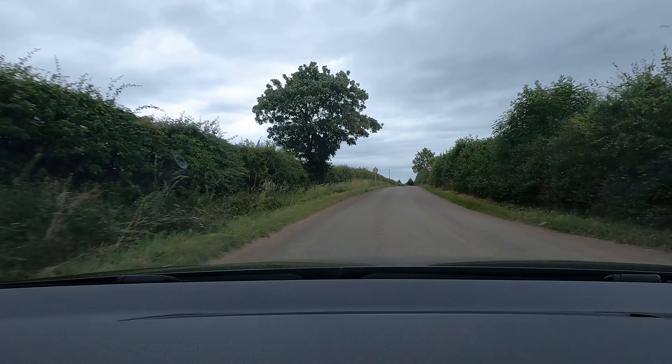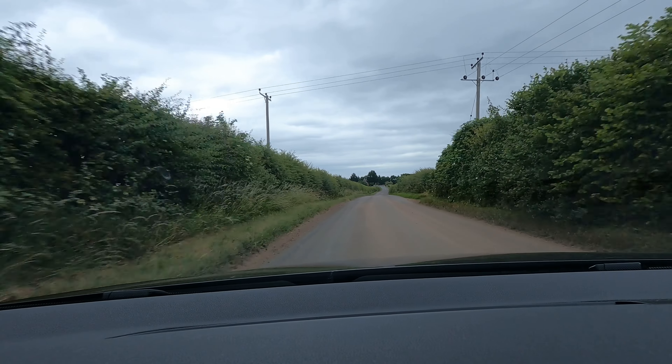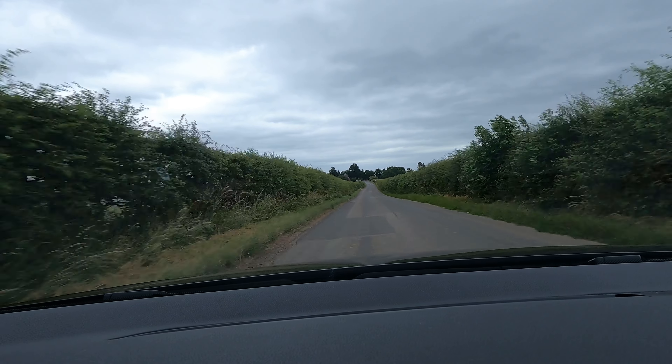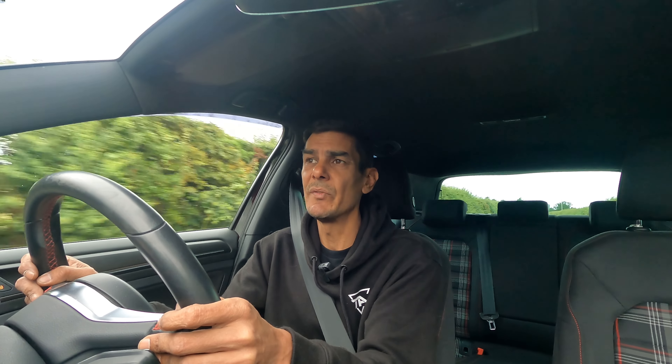I am slightly biased about the car, because this is my third GTI. A Mark 5, Mark 6, and a 7.5.